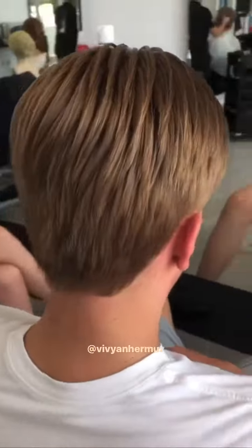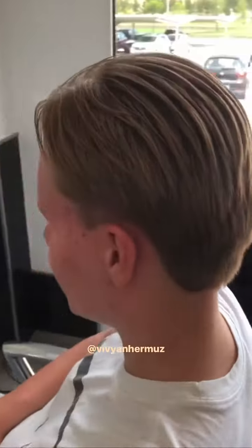Hi guys, today I have for you this amazing short haircut for gentlemen, but still I kept the layers long. Beautiful, classy haircut.